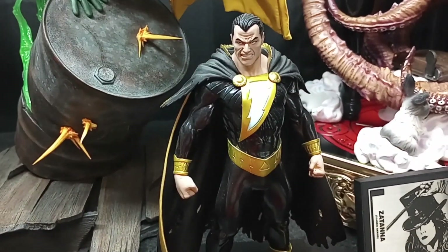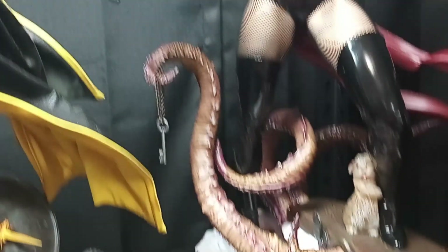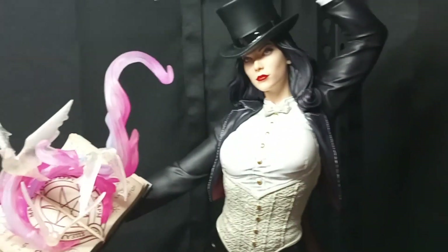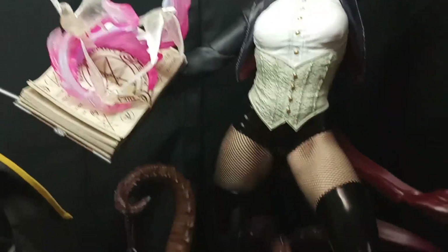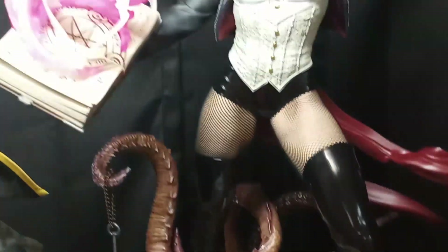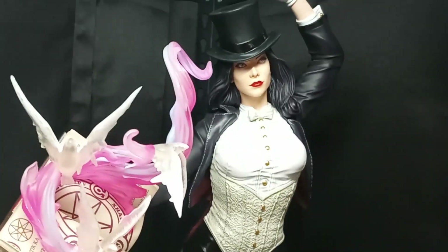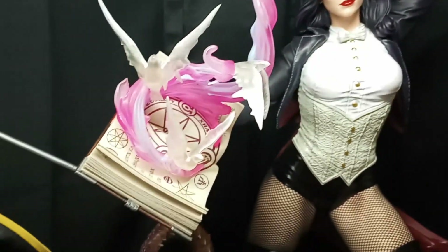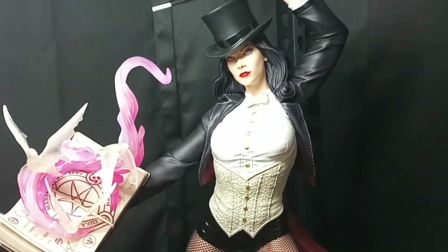And then moving over, we have the Black Adam by Kotobukiya — a fun little Black Adam piece. And then my newest piece that I've gotten in is the Zatanna by XM Studios. If anybody's seen my review, you know I had a few QC issues with this, but she looks awesome herself. She's a great statue — I really love her with the top hat on. Really happy with her besides the few QC issues, which should be getting fixed. Absolutely outstanding.